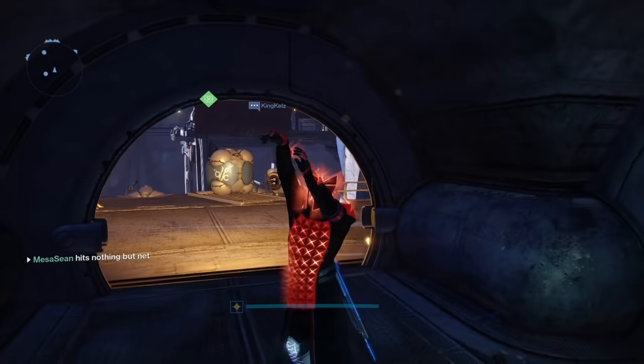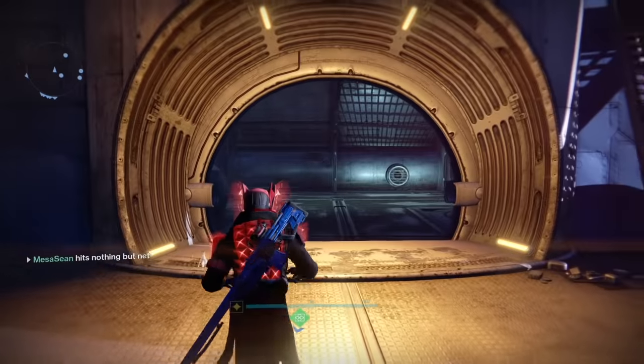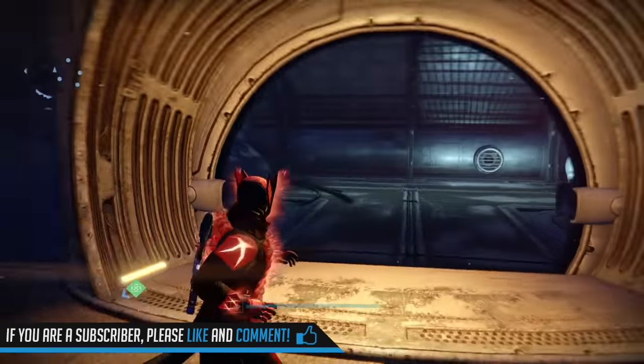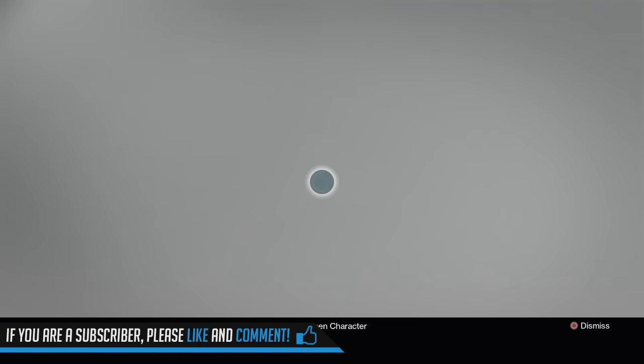Good morning YouTube, what's going on? It's Mesa back at it with some Destiny. Xur is located once again at the Reef. The video will only be about three minutes long, but guys do me a favor, stay to the end. I have a little bit of a thing I need to talk to you guys about. Let's see what he's got.